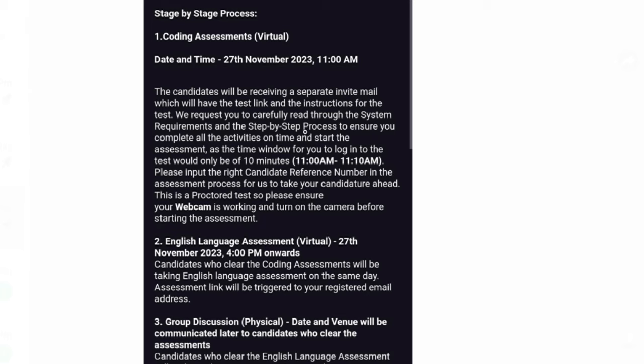After the coding exam, the second round is the English language assessment, which was on the same day for the previous batch. For some candidates the mail came the next day or the day after. You only receive the next test update if you clear the first test. Also, make sure to submit your code — some people forgot to submit after running test cases, so it did not count.